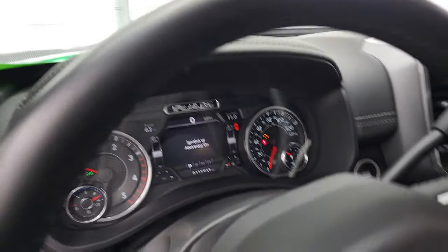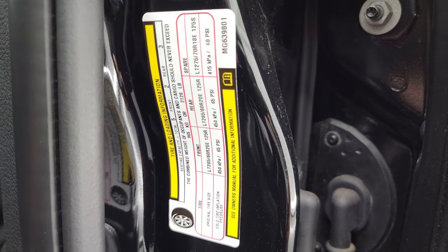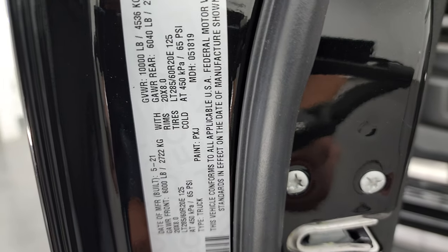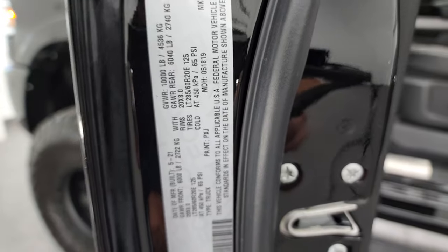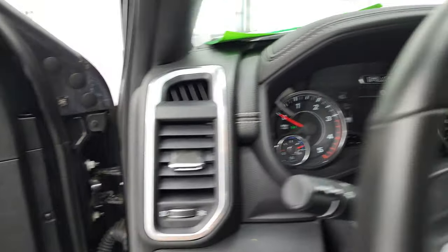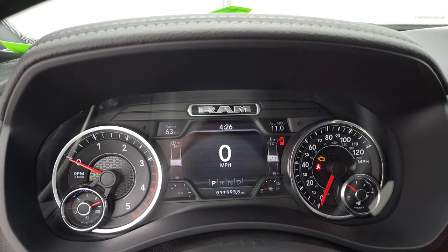Right before we start this up and take a look at all those lights, I did want to show you the tire and loading information sticker as well as the VIN sticker on here. People always ask me to show this, so I do. And we'll start it up, take a look under the hood, and check out all those LED lights.